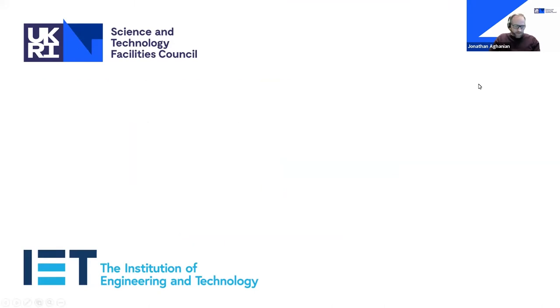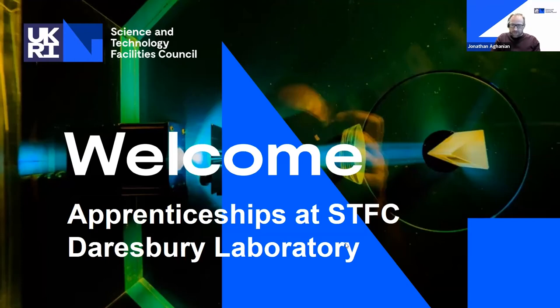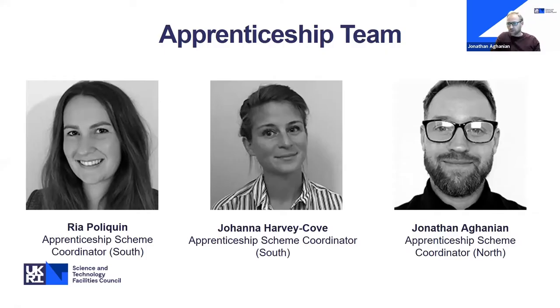Alex has invited me along this evening to explain a little bit about the wider apprenticeship offer at STFC. My role is apprenticeship scheme coordinator for our northern STFC sites — here at Darlsbury Laboratory in Cheshire, but also the UK Astronomy Technology Centre based up in Edinburgh. There's a team of us based across our main sites.